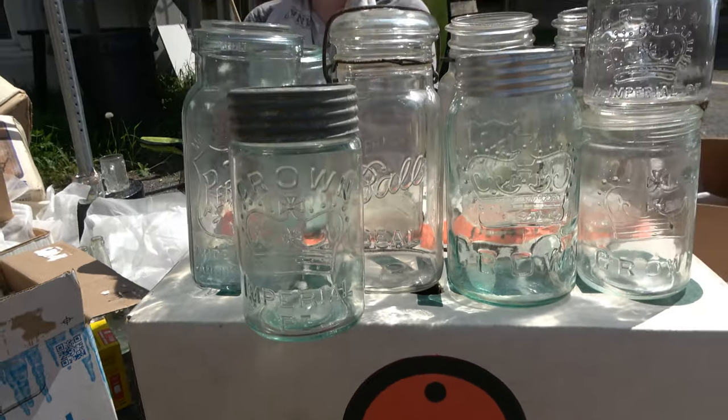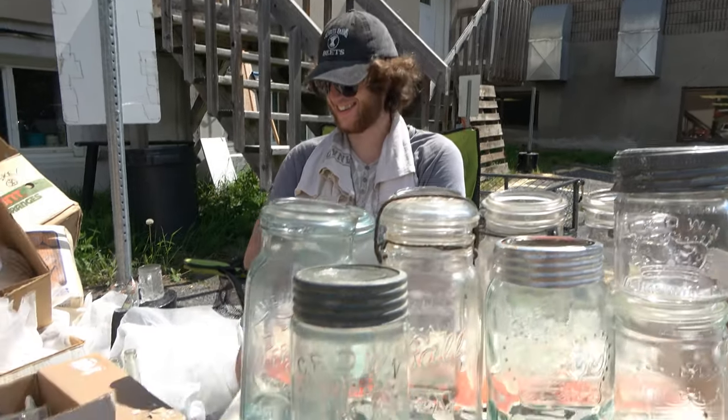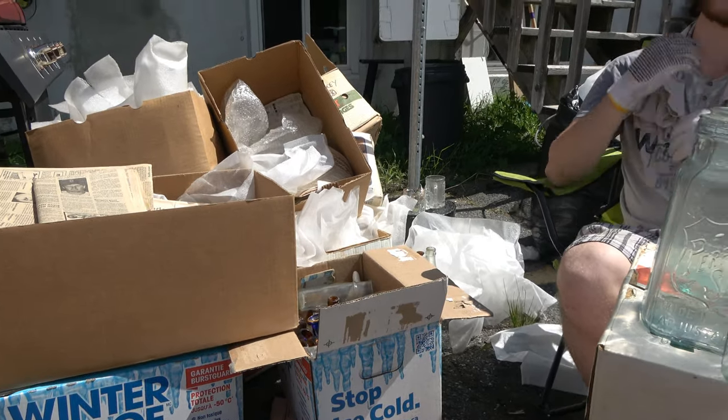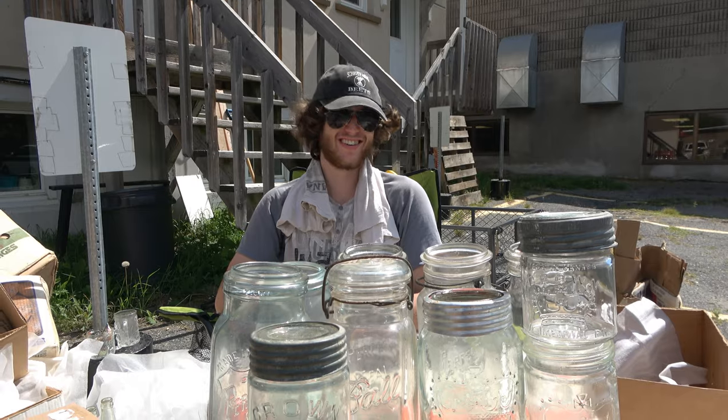Embossed beers and crown jar video - see you on the next one guys, hope you enjoyed. My god, it is hot out. See you in the next video, subscribe if you're enjoying - there'll be a lot more to come.